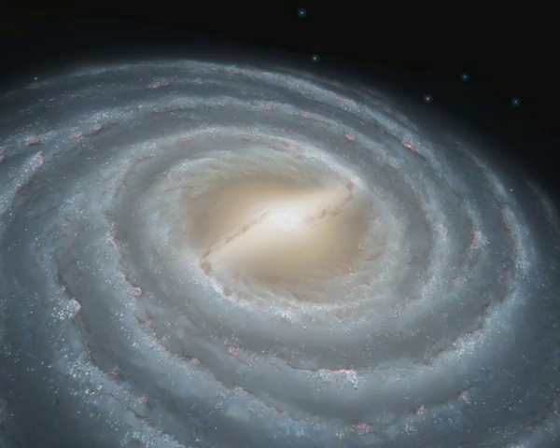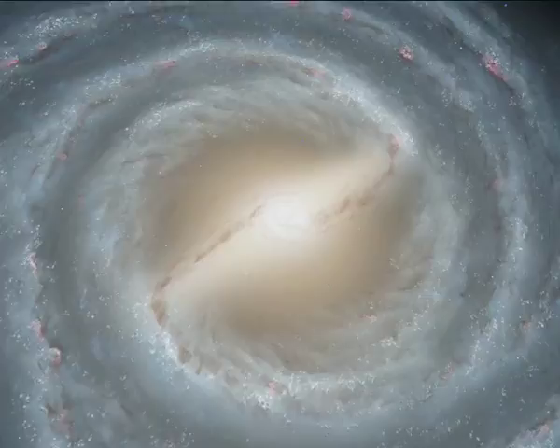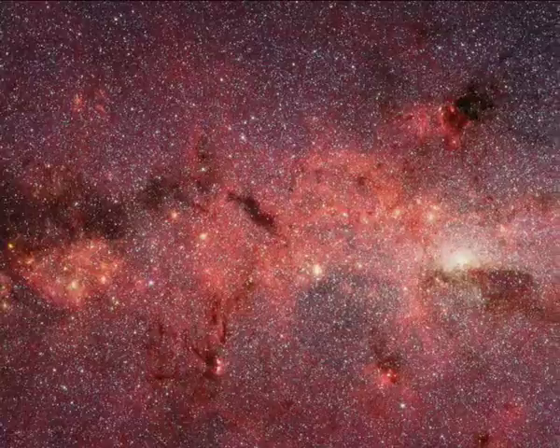NGC 1672 is almost like a sister galaxy to our own galactic home, the Milky Way. The Milky Way also has a huge bar of stars, which was recently seen in great detail by the infrared eyes of the NASA Spitzer Space Telescope. The two galaxies also have in common that their spiral arms are quite loosely wrapped.